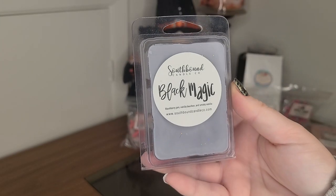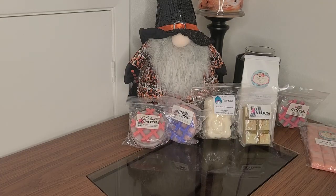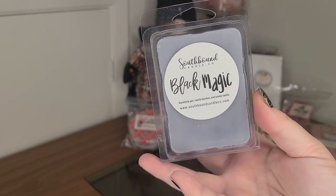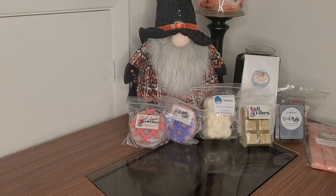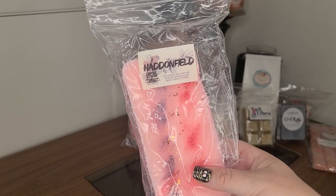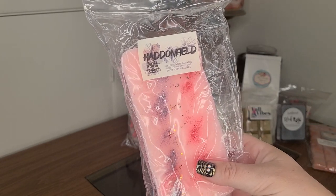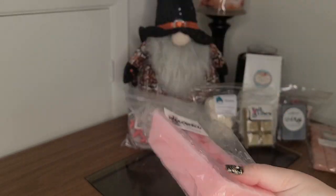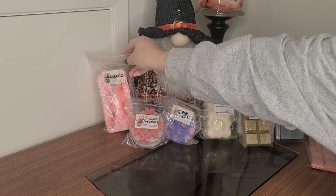Southbound Black Magic — Blackberry Jam, Vanilla Bourbon, and Smoky Vanilla. Let me smell this one because that smells good. I'm wondering if that's Blackberry Jam or Blackberry Jam Butter Cookies — I'm hoping it's Blackberry Jam. Haddonfield in a loaf — dry leaves, tree bark, fire roasted marshmallows, and sweet pumpkin pastries. It's such a beautiful color. Look, my little witch!